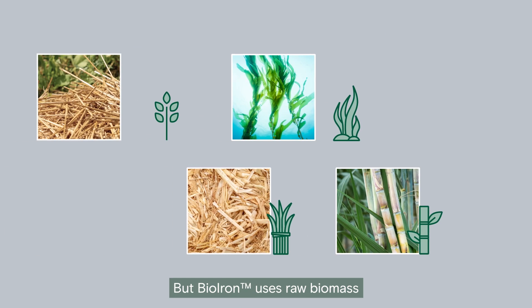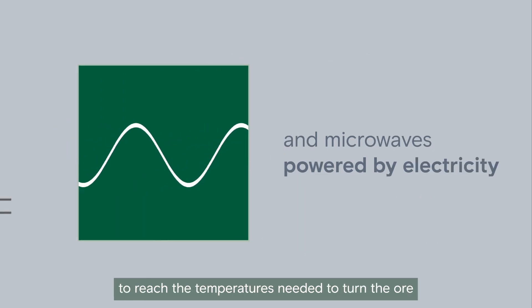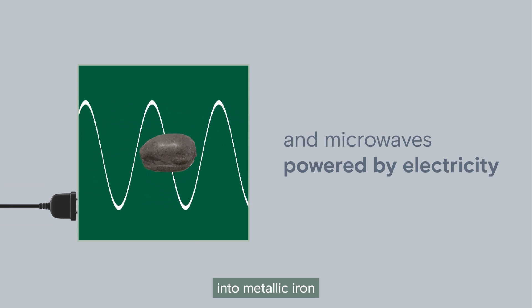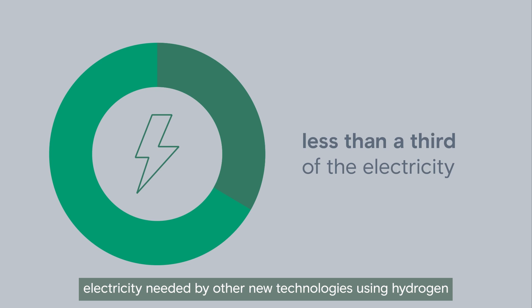But bio-iron uses raw biomass like agricultural waste as a reductant instead of coal, and microwaves powered by electricity to reach the temperatures needed to turn the ore into metallic iron. The biomass provides most of the energy needed, so the bio-iron process uses less than a third of the electricity needed by other new technologies using hydrogen.